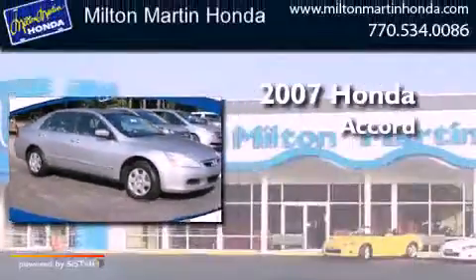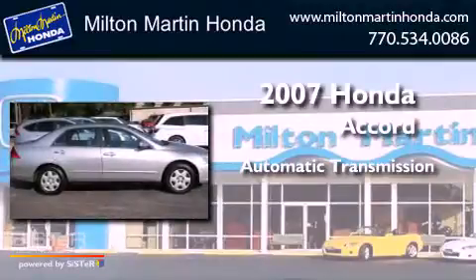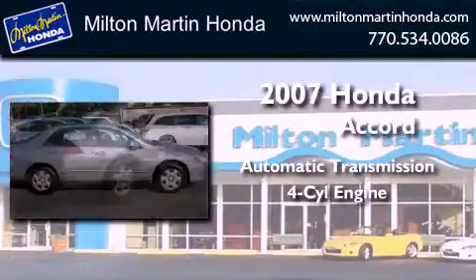Honda Accord. This four-door sedan has an automatic transmission and an inline four-cylinder engine.